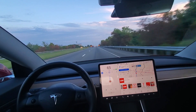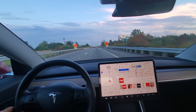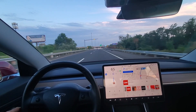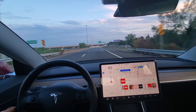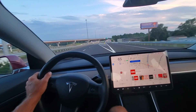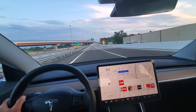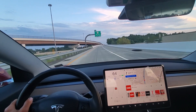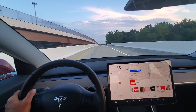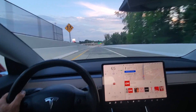I want to show how this is a new exit. They moved the exit up a lot and I predict the Tesla will not take this exit. I'm on Nav on Autopilot and it did not take it so I had to take over.